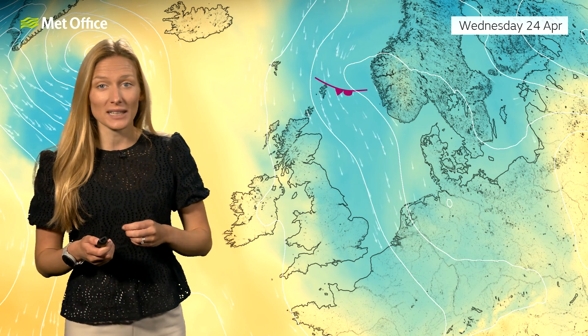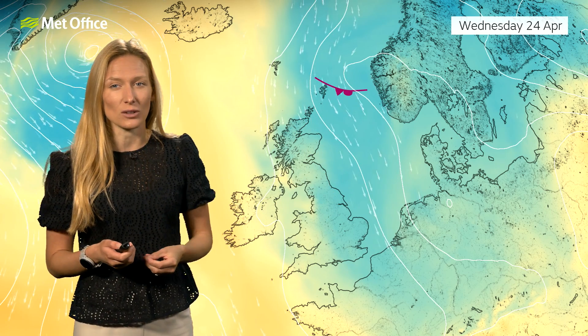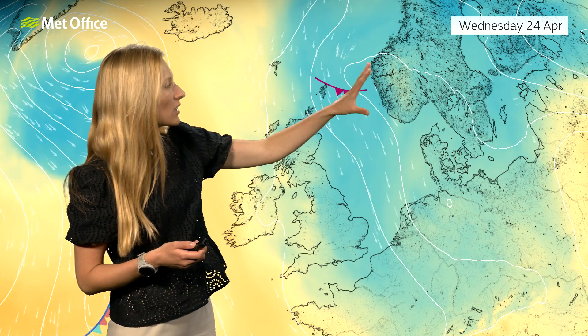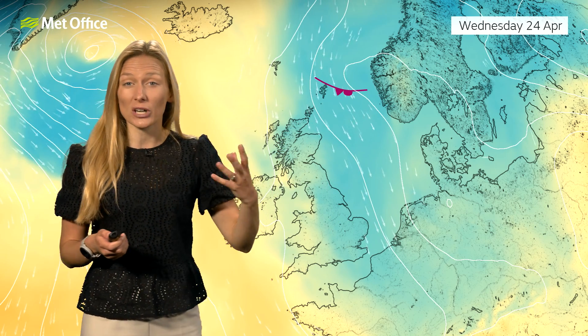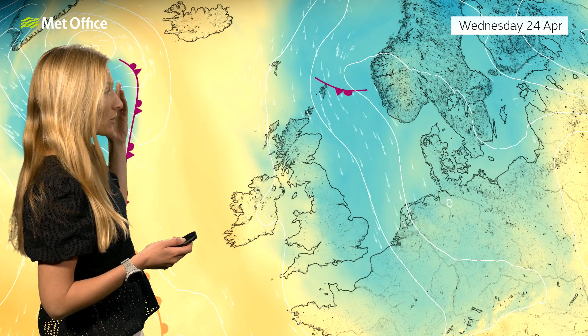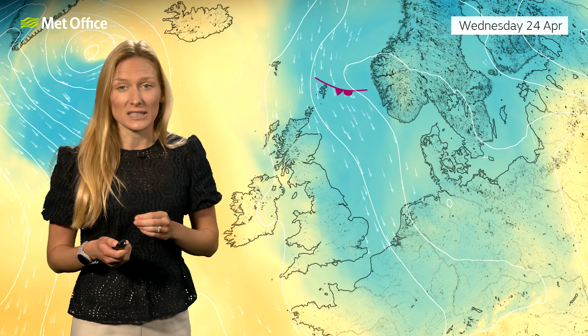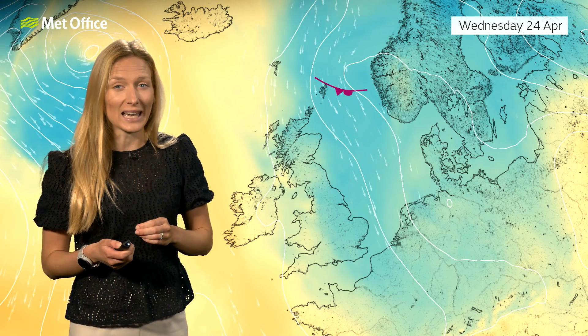The reason it's been quite so cold this week is because we've had this northerly wind direction and quite a cold air mass over the UK. Low pressure has been centred over towards Scandinavia, and we've had higher pressure up towards the northwest. But by Wednesday evening, we've got low pressure starting to break through that high pressure, and that's going to spread its influence throughout the weekend.